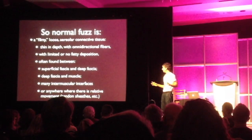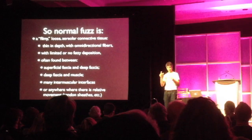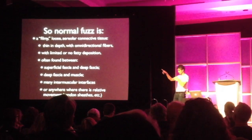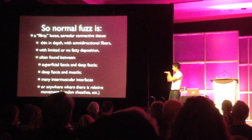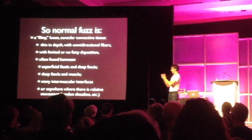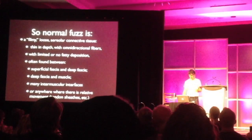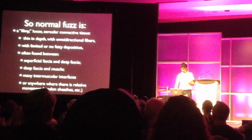I find it all the time, but it'll never bulk up the same way the superficial fascia will or the subserosal fascia. It's often found — not always — between superficial fascia and deep, deep and muscle, and in many muscular interfaces, anywhere where there are relative movement tendencies. And we've seen this demonstrated in the most gorgeous way in the prior films.